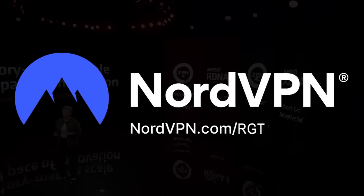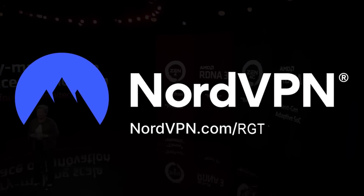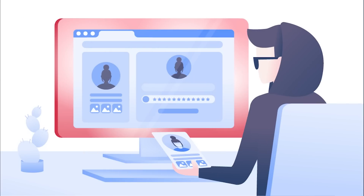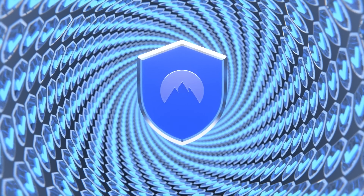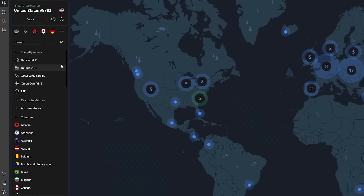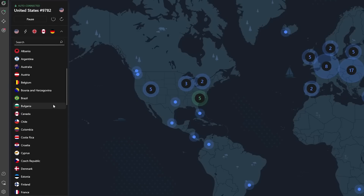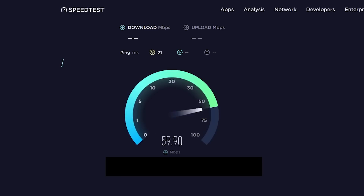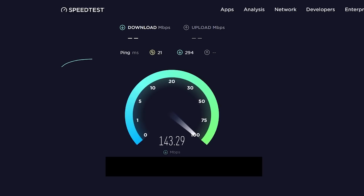This video is sponsored by NordVPN, so a big thanks to them for being part of keeping this channel running. With the amount of malware, phishing, and password attacks out there, having a VPN is pretty much mandatory in 2023. NordVPN has over 5,500 servers worldwide, allowing you to browse the internet anonymously and safely with just a single click without compromising on speed, allowing you to browse or even play games without losing out.